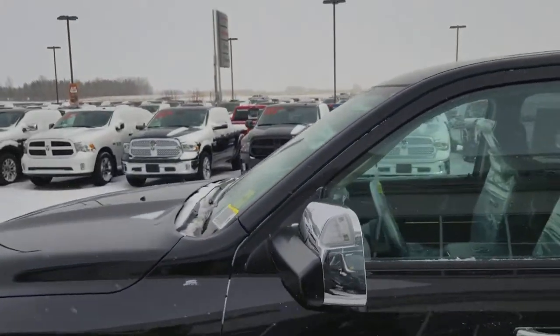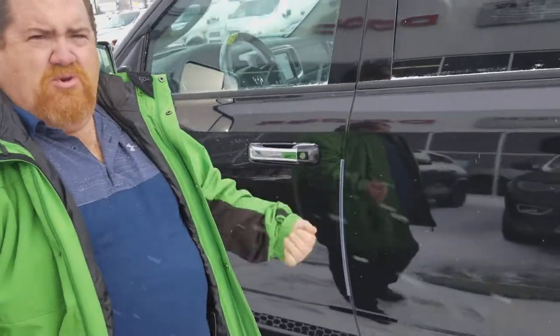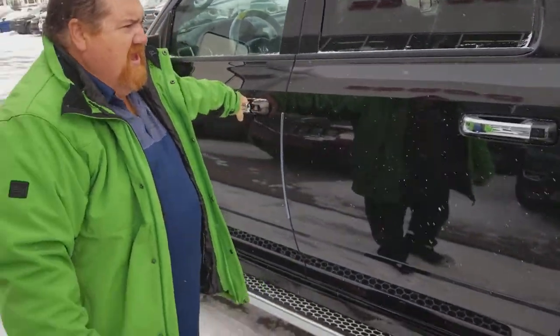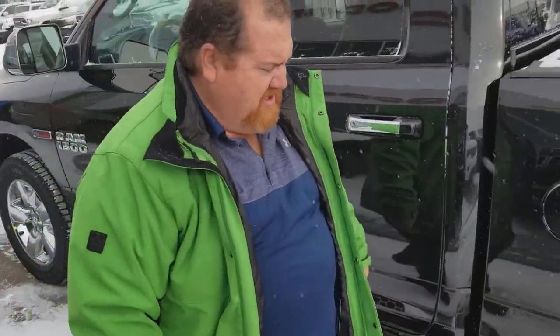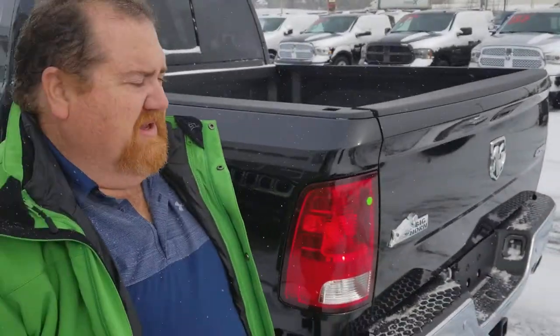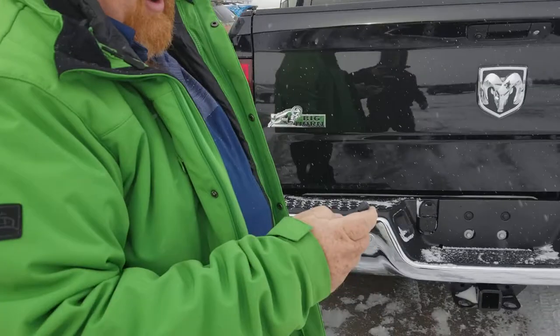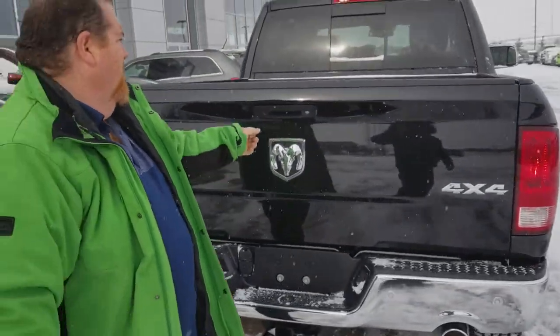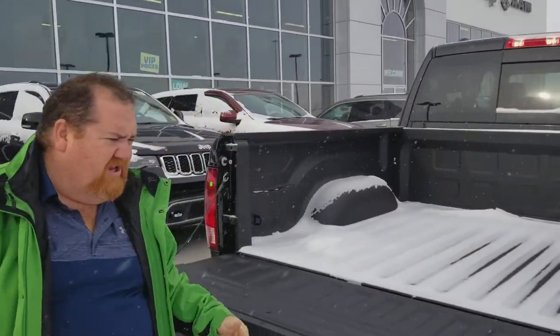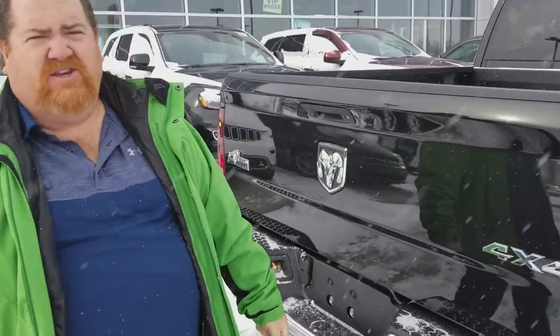This is the Outdoorsman! Comes with running boards, it has the large screen inside, the chrome reels, dual exhaust, backup camera, spray-in liner. It's an EcoDiesel — this is awesome!